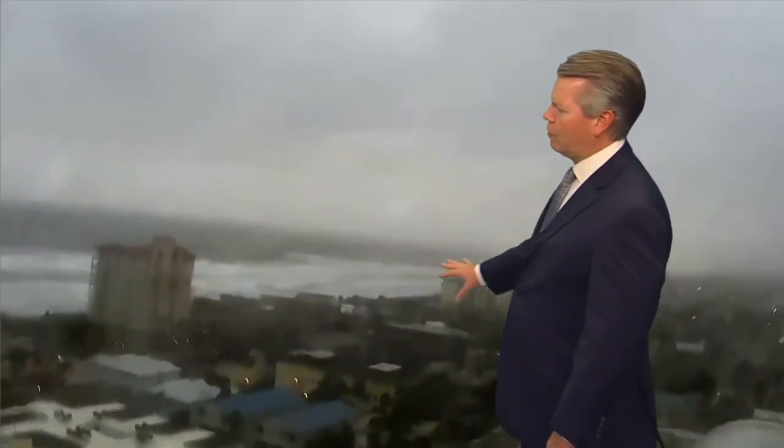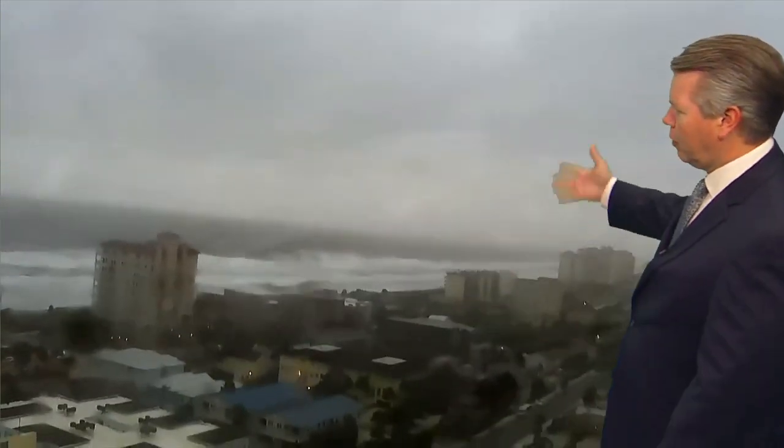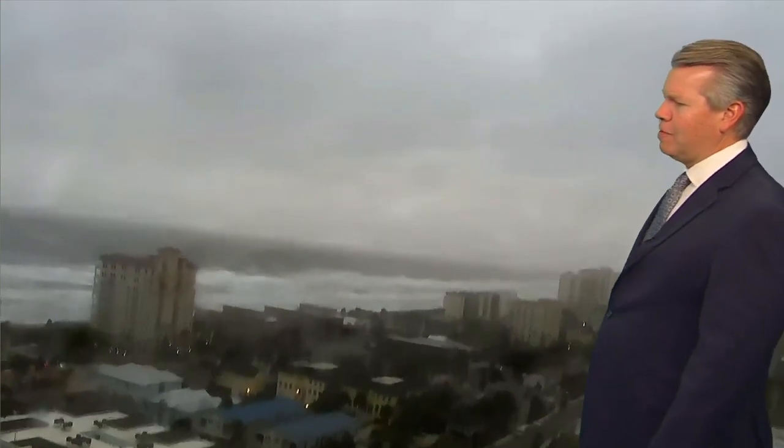The estimated storm surge — keep in mind, this is nothing like Ian, it's not going to be anything like that — but along the immediate coast, three-foot to six-foot storm surge is a possibility where we have that onshore flow. You can see the camera shaking as the winds begin to pick up just a bit.